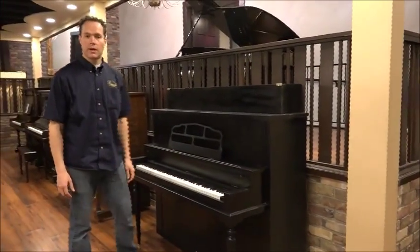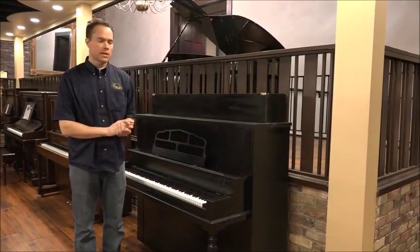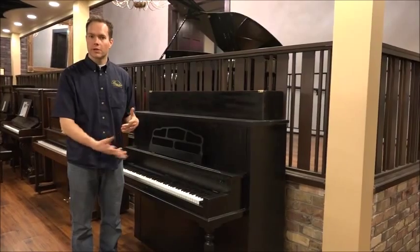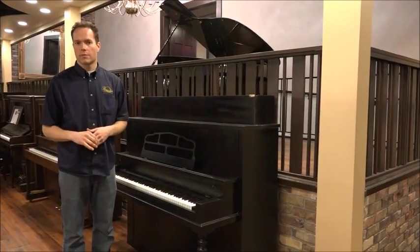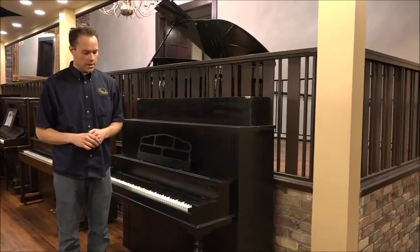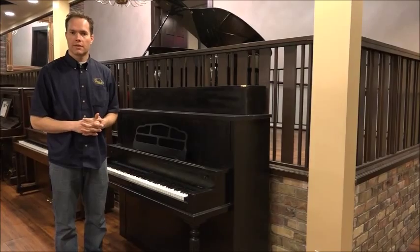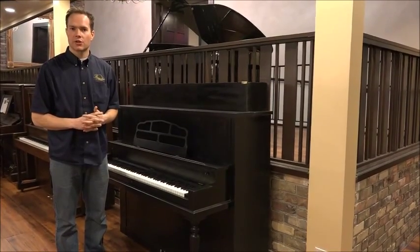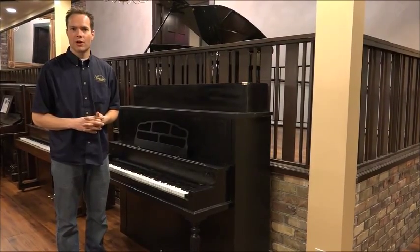I warranty the piano, so if there's anything that goes wrong with it — any sticking keys, pedal issues, squeakiness, or any kind of problem — it's under warranty. Anyway, I think this piano has a good life ahead of it. Thanks for watching.